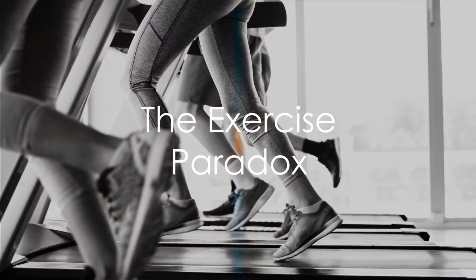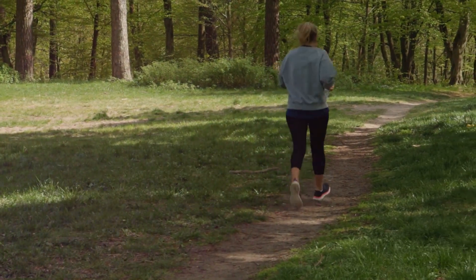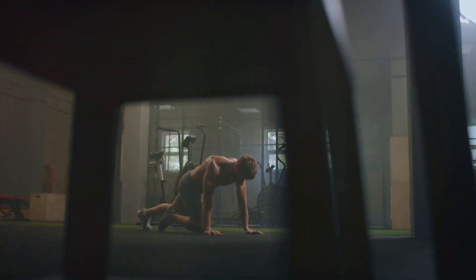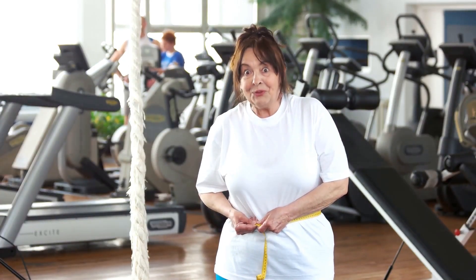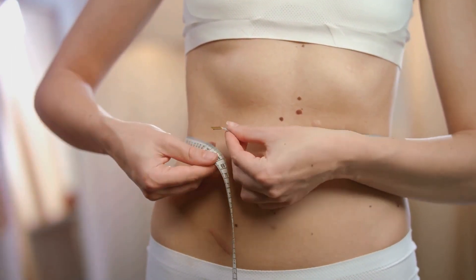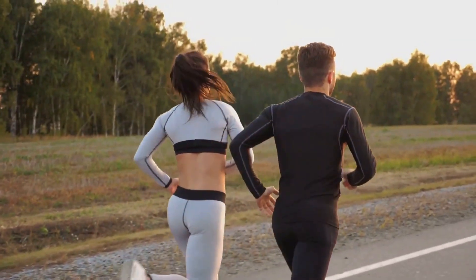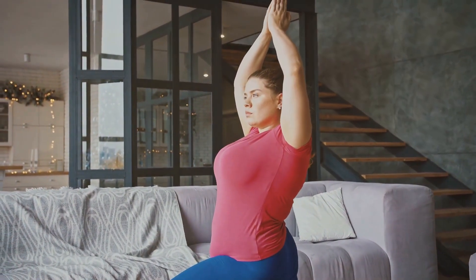Cardio exercises burn calories quickly, yet belly fat remains. It's not that cardio exercises are ineffective — they're quite potent in burning calories. The challenge lies in their sustainability. Traditional cardio exercises like running, rowing, or high-intensity interval training can be quite demanding, both physically and mentally. They require significant energy and willpower, making it difficult for many to stick with them long enough to see significant fat loss, especially in stubborn areas like the belly. These exercises have their place in a well-rounded fitness regimen and are great for cardiovascular health, but when it comes to losing belly fat, they might not be the most effective approach.